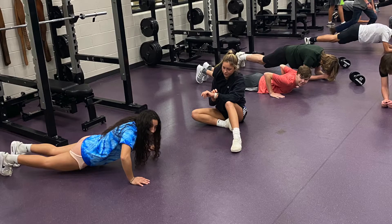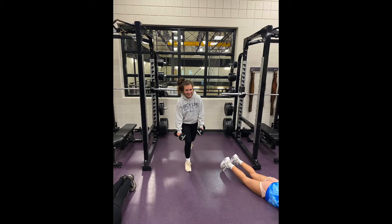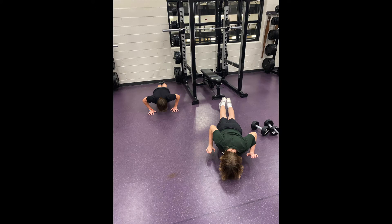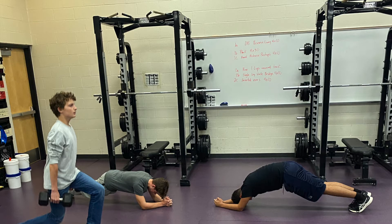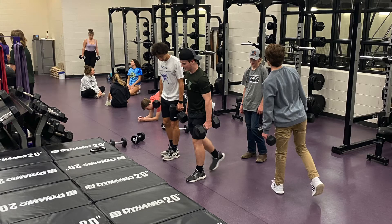A lot of the work is core work. We're also working on upper body and lower body strength. The strength coaches that Caledonia contracts from Max Effort come over and run the kids through workouts. It's a ton of fun and a lot of work. They find out they have some muscles they didn't know they had, and we gain a lot. This kind of strength really pays off.